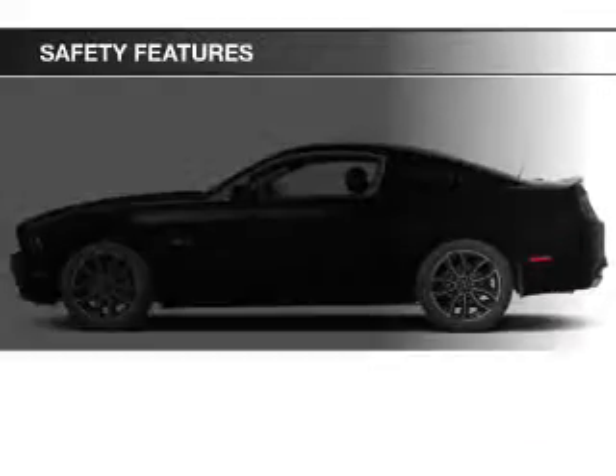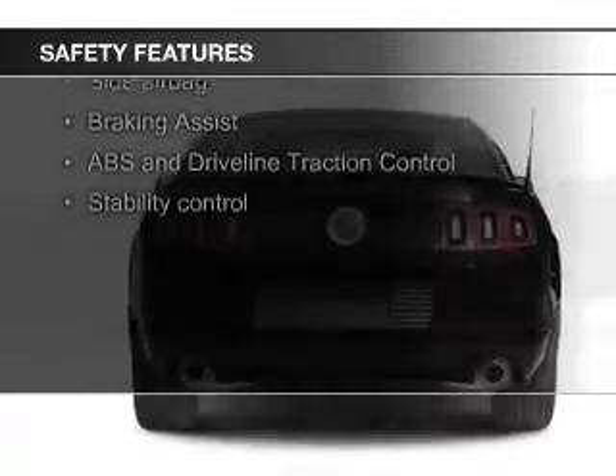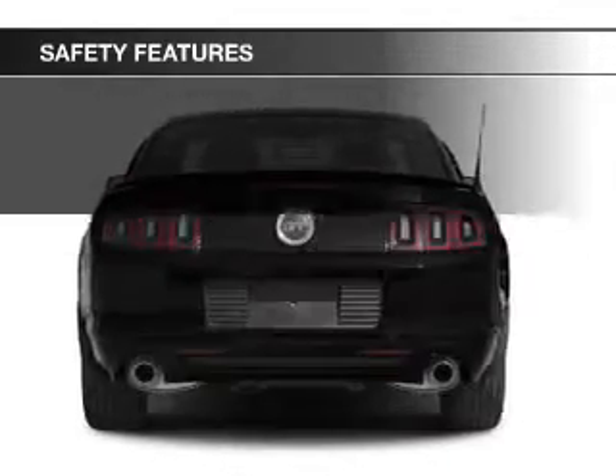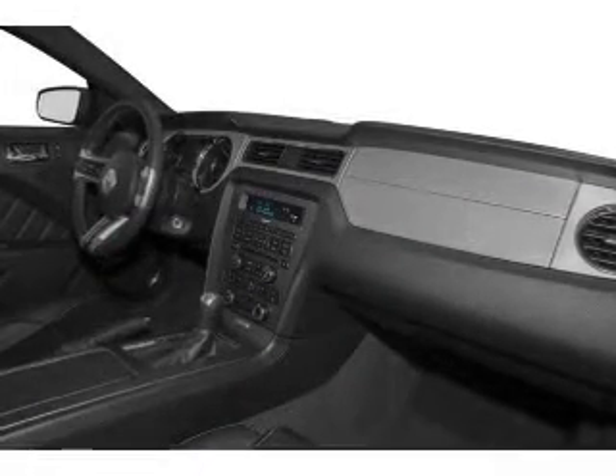Safety was made a priority with these features: fog lights, side airbags, brake assist, traction control, stability control, and a passenger airbag. Great quality at a great price.